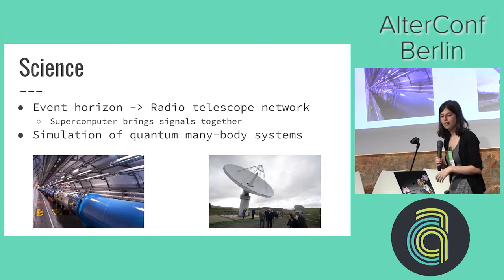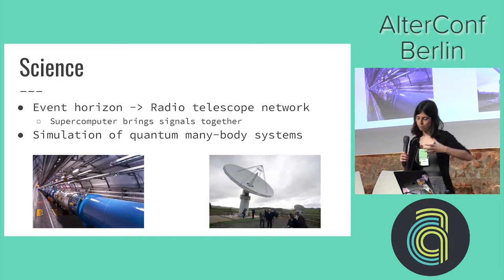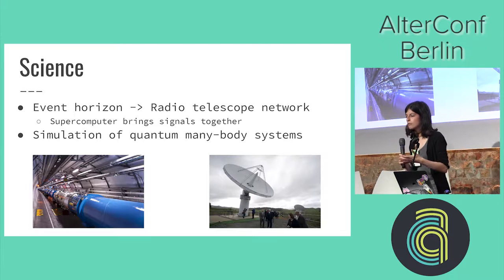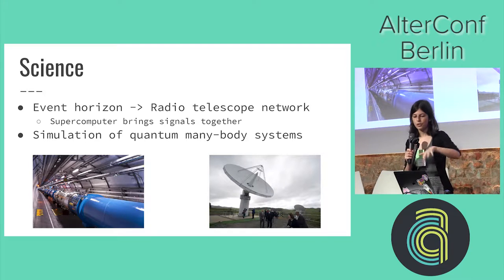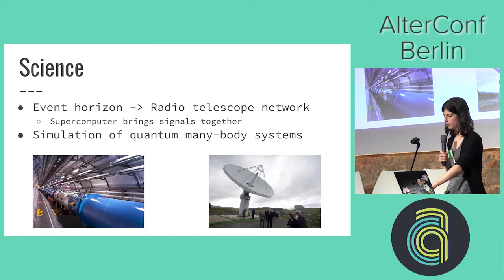Then we've got the Event Horizon project, which is using a whole bunch of radio telescopes around the world. These telescopes were originally built for their own purposes, and now supercomputers are trying to bring all of their signals together to make one giant telescope. We've also got simulation of quantum body systems — microscopic systems where many particles interact with each other. The more particles you add, the more types of interactions there are, making the system more complex, and people are now trying to use artificial intelligence to actually do those simulations.